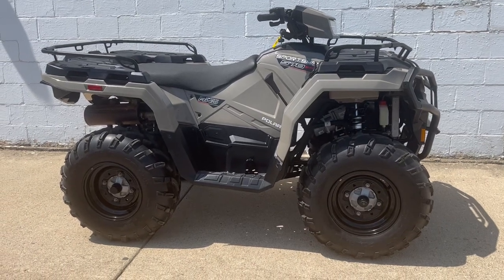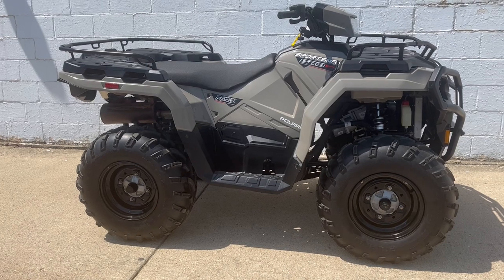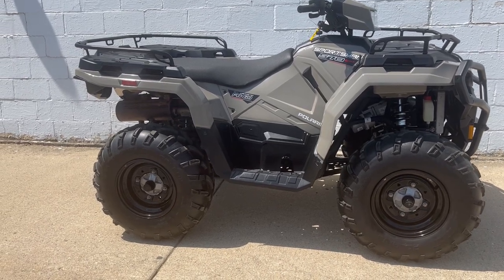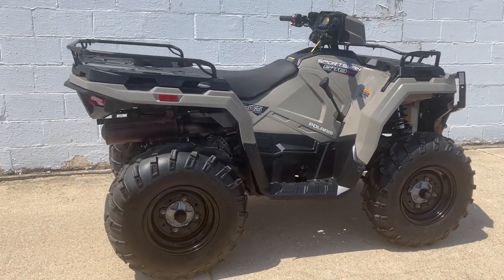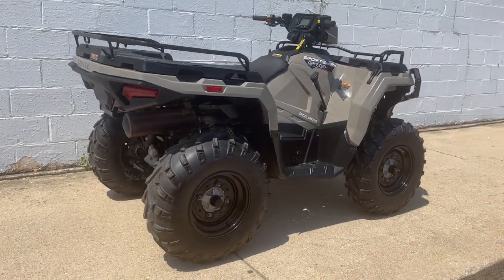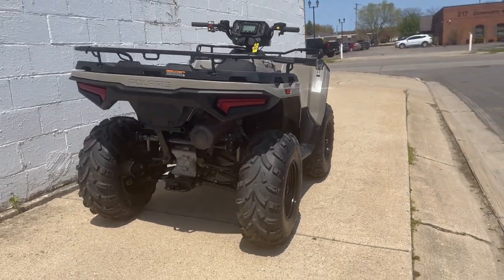Hey guys, it's Approval Power Sports doing a video on a used Polaris we just took in. Hard to find. It's a 2021 Polaris Sportsman 570. It's four-wheel drive, it has power steering. This is the utility package one, so it comes with an automatic transmission — there's no shifting.